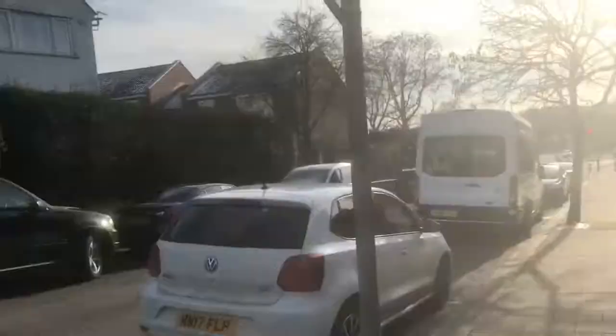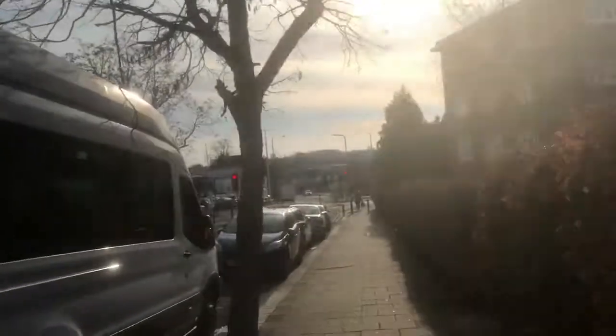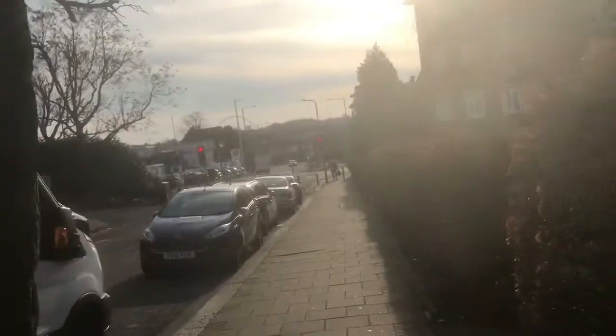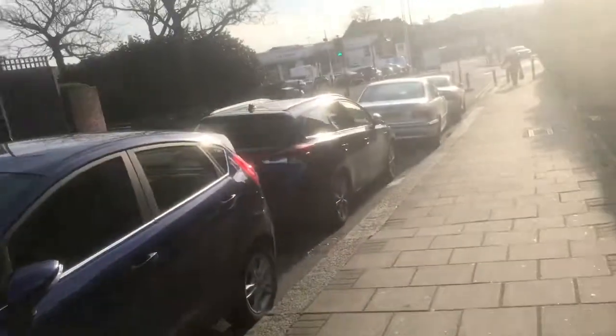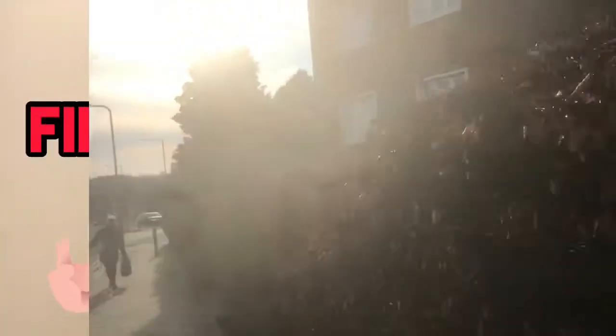Bit of council housing at the bottom — you've got to have a bit of council housing, can't get away from it. So there we have it. That's the end of Buck Lane. Hope you enjoyed this.